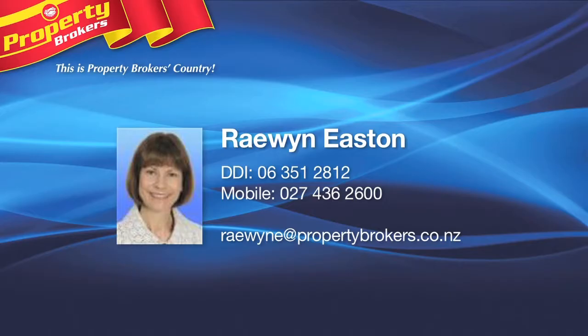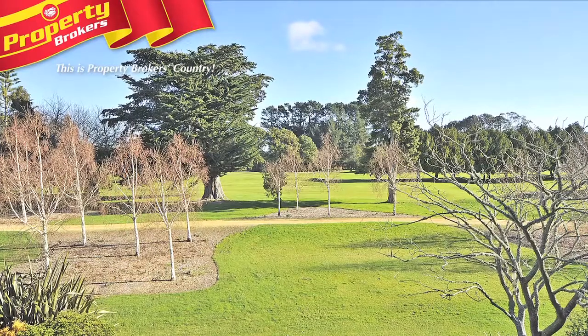Presenting 536A Elbert Street, Palmerston North. Proudly marketed by Raewyn Easton, Property Brokers Palmerston North — top residential agent for seven years.